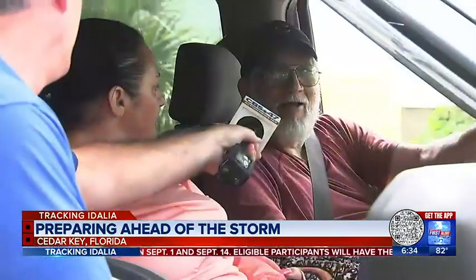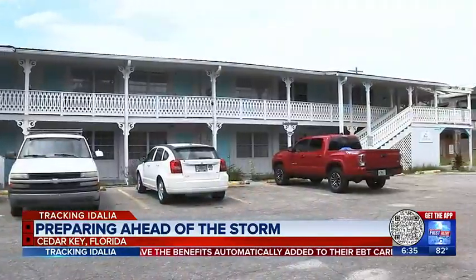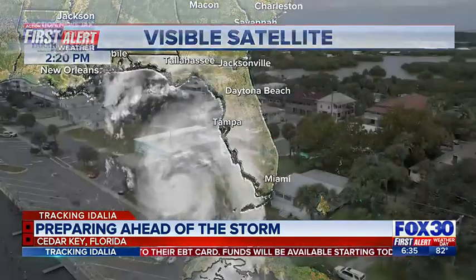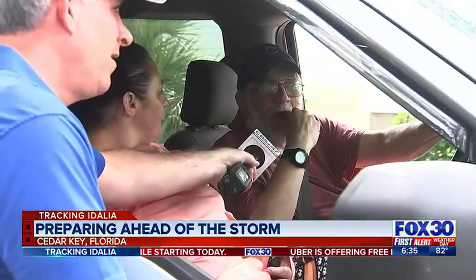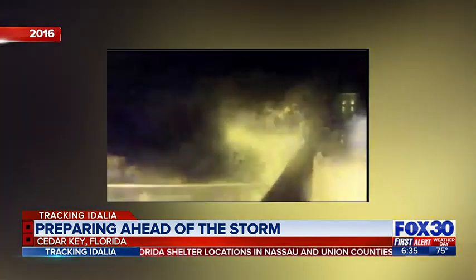Rob Hilgendorf has owned the Cedar Inn Motel in Cedar Key for more than 40 years. He says he doesn't know if he's going to ride it out or not. Idalia is in the distance and is expected to introduce itself with authority on Wednesday. Hilgendorf walked me through what happened when Hurricane Hermine hit Cedar Key in 2016, resulting in approximately 9 feet of storm surge.